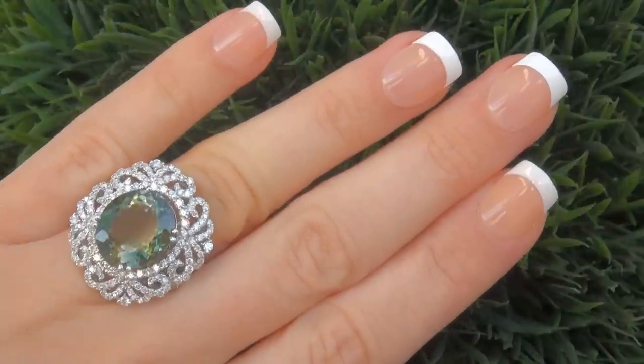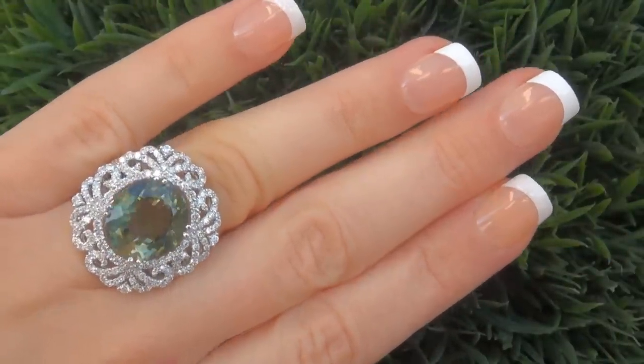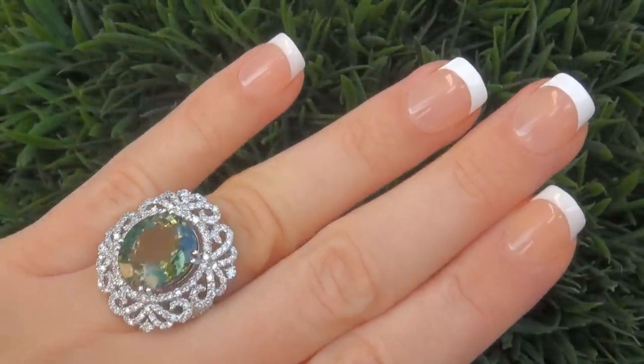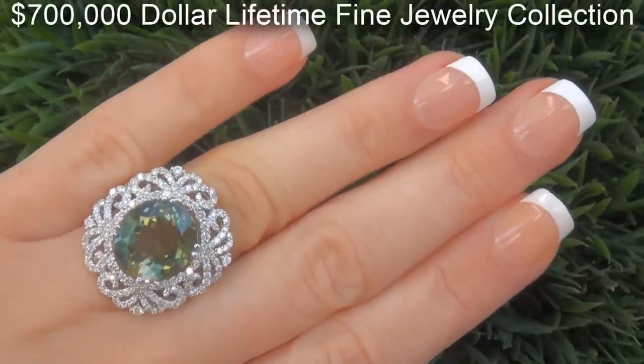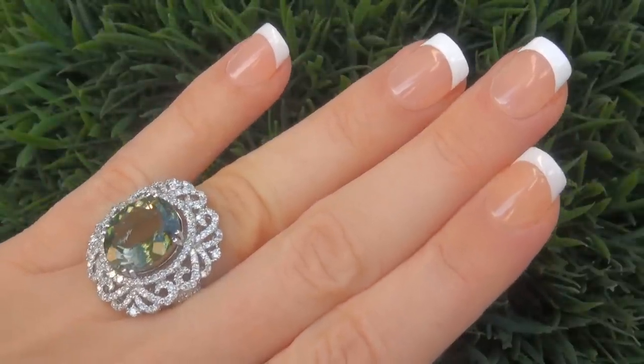This highly collectible one of a kind ring comes to us from a Beverly Hills consignor who asked for our assistance in selling her $700,000 jewelry collection due to difficult personal and financial times.